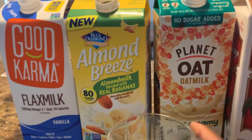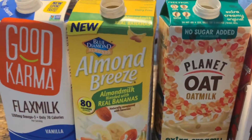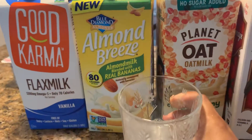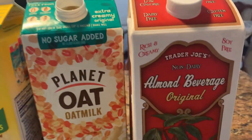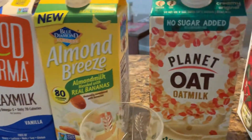Okay, let me finish this a little bit — the Almond Breeze. Mmm, it tastes good, just a light flavor. Now let's try the Planet Oat Milk.